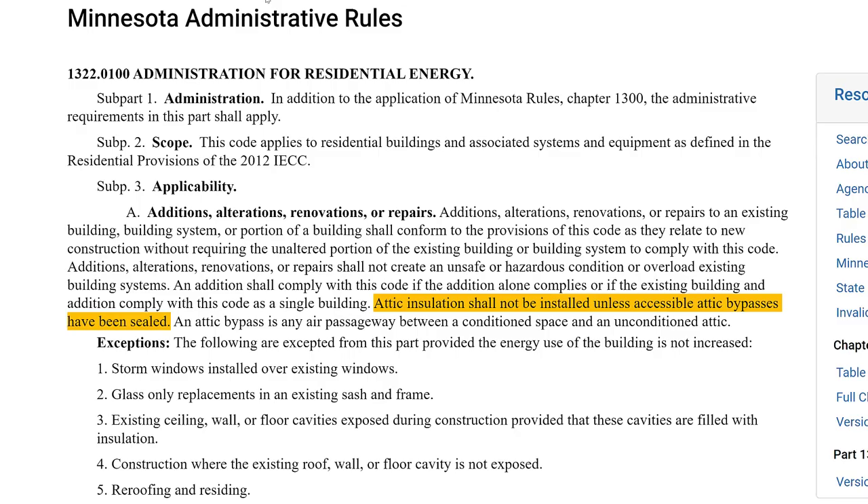Any qualified, competent, trustworthy insulation contractor will be talking to you about this and quoting this out as part of their job before they do it, if you live in Minnesota. In fact, it's so important that it's actually part of the Minnesota Residential Energy Code. If we turn to section 1322.100 of the Administration for Residential Energy in Minnesota, you'll find a section that says attic insulation shall not be installed unless accessible attic bypasses have been sealed.